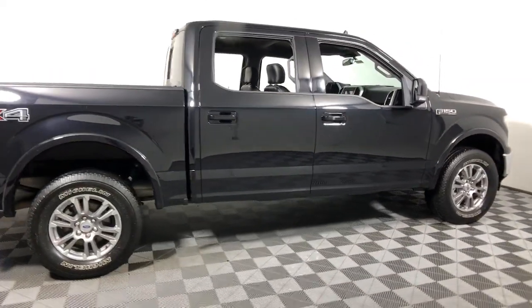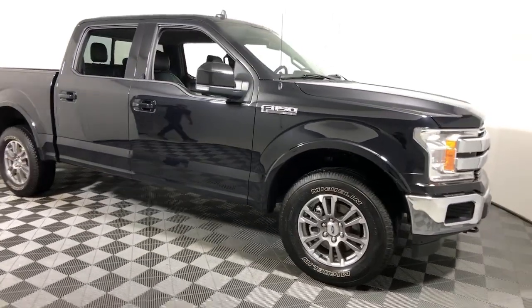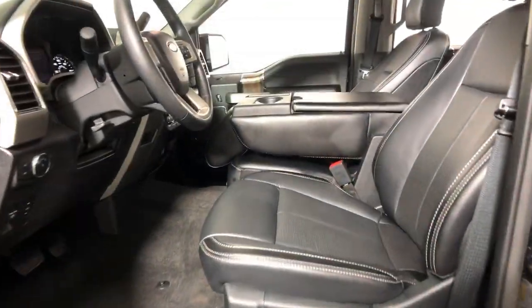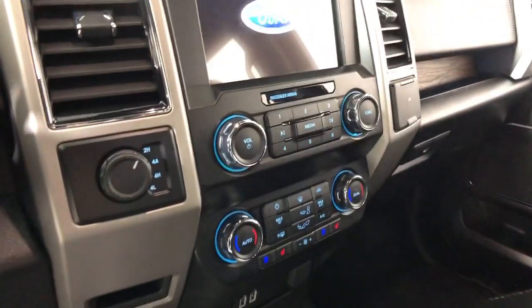You'll have love at first sight with the 2020 Ford F-150. With less than 15,000 miles on the odometer, this vehicle stands out from the rest. Take a closer look at this full-size F-150.